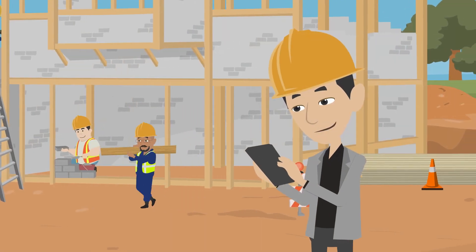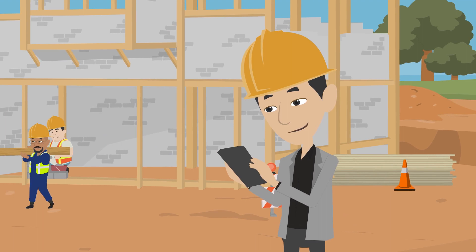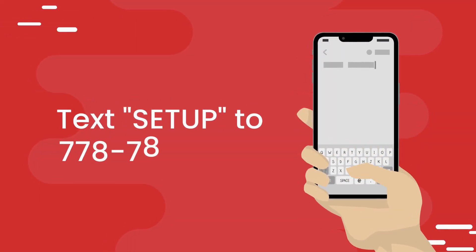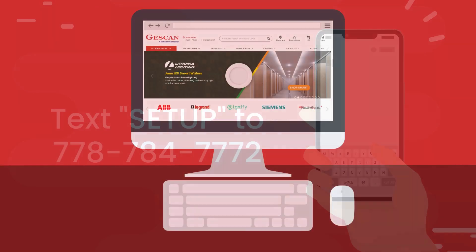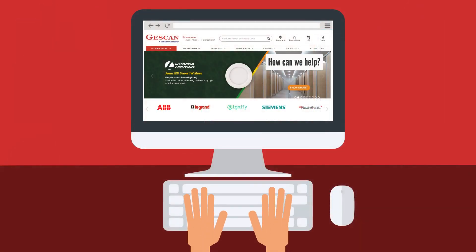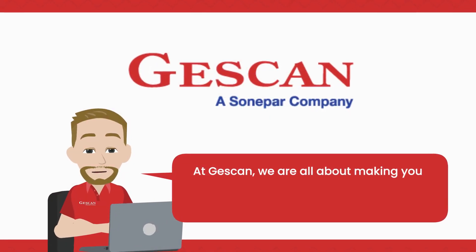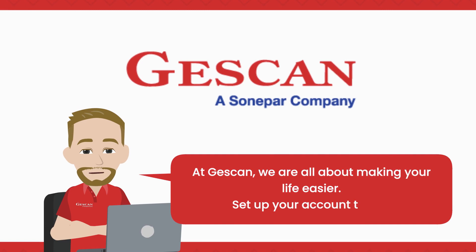Setting up your contractor account to shop online is quick and easy. Text SETUP to 778-784-7772, or select Online Account Setup using our live chat feature at JustCan.com. At JustCan, we're all about making your life easier. Set up your account today.